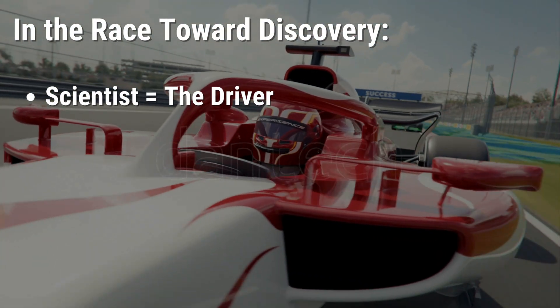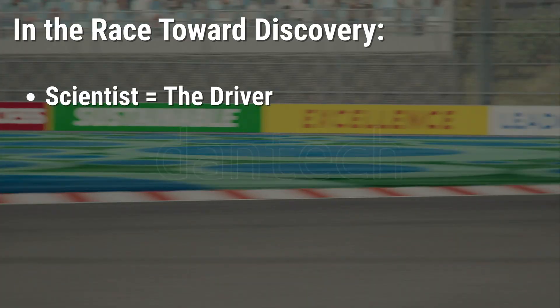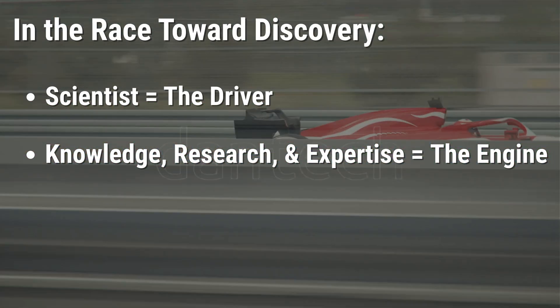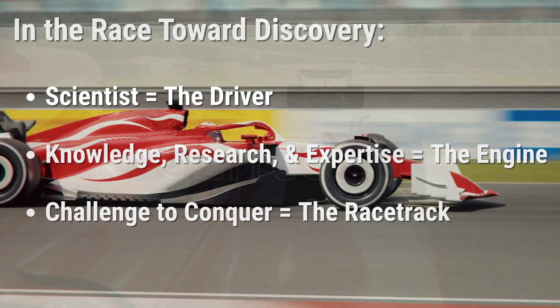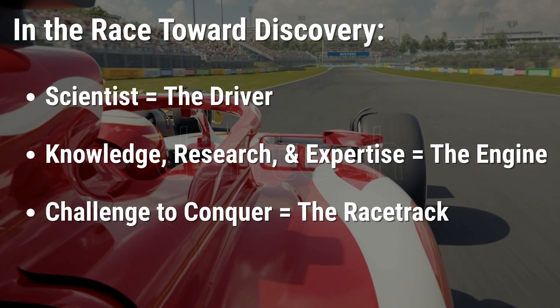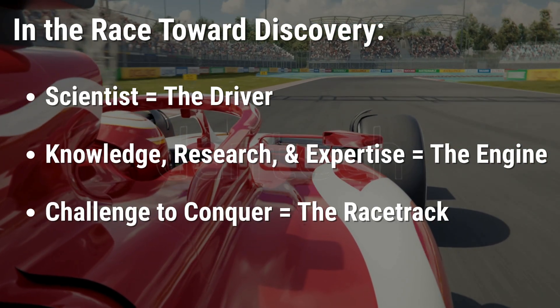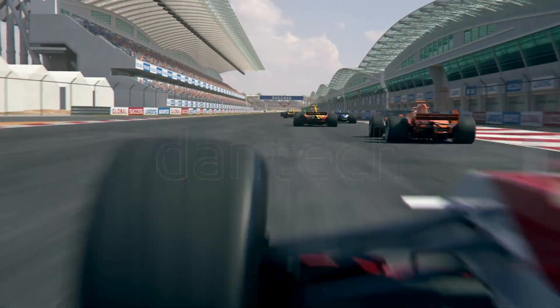In this race toward discovery, the scientist is always in the driver's seat, powered by years of research, education, and expertise. Their knowledge and expertise form the engine that powers them forward, and the racetrack itself is the challenge they've set out to conquer — whether it's understanding disease, developing new therapies, or unlocking the secrets of the genome.